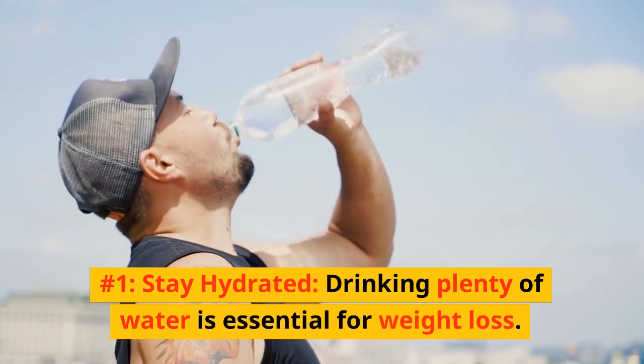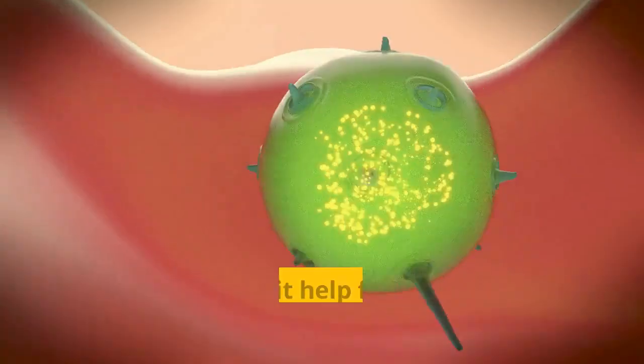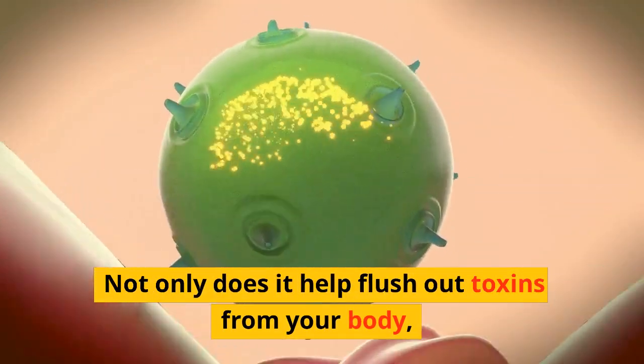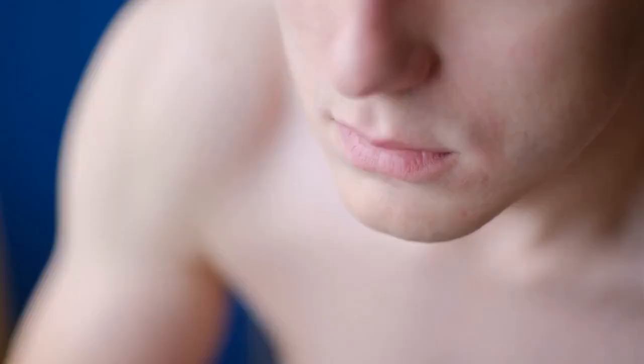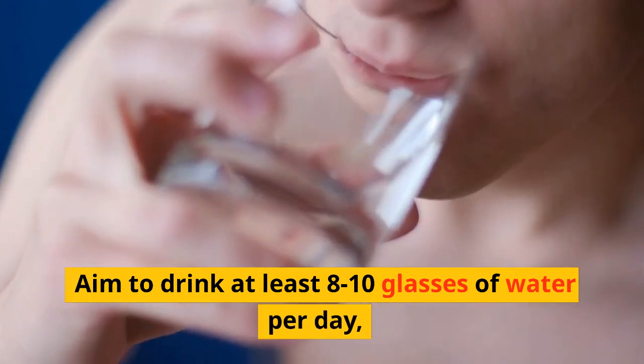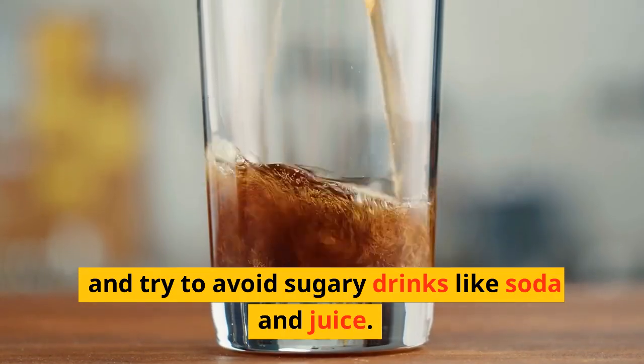Number 1: Stay hydrated. Drinking plenty of water is essential for weight loss. Not only does it help flush out toxins from your body, but it also helps to curb your appetite and reduce cravings. Aim to drink at least 8 to 10 glasses of water per day, and try to avoid sugary drinks like soda and juice.